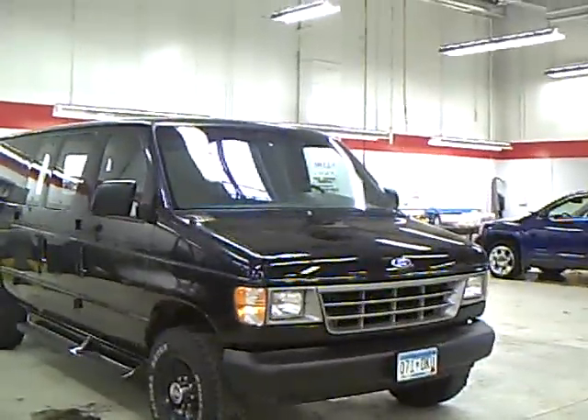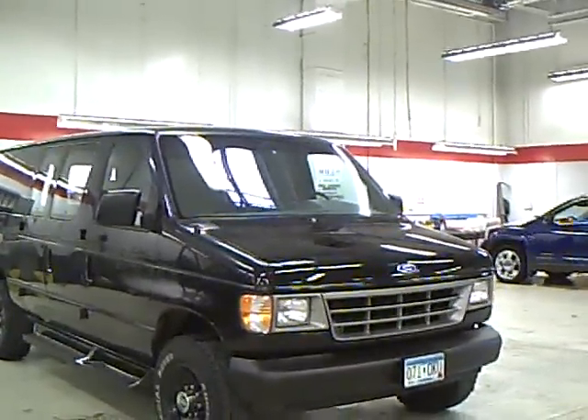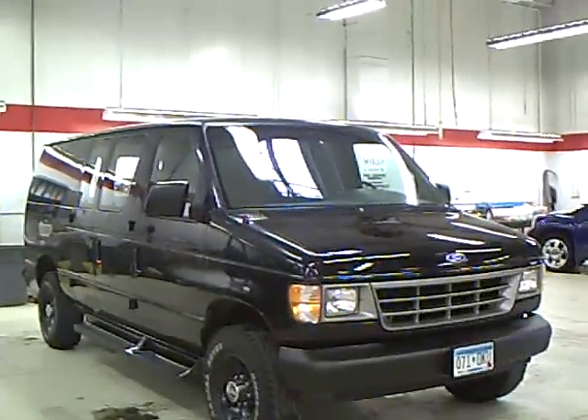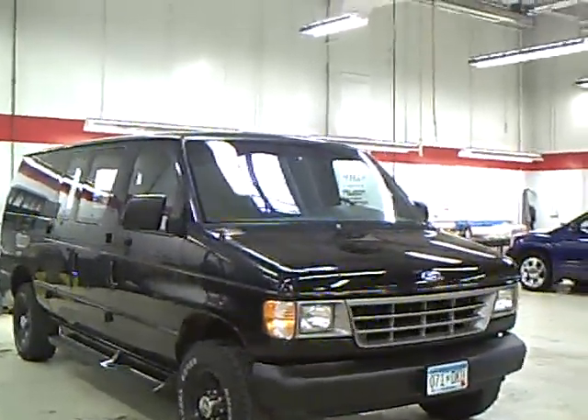The Mills Automotive Group has over 300 vehicles available, including many that are factory certified, and our managers spend a lot of time pricing out our vehicles to give you the most value for your money.